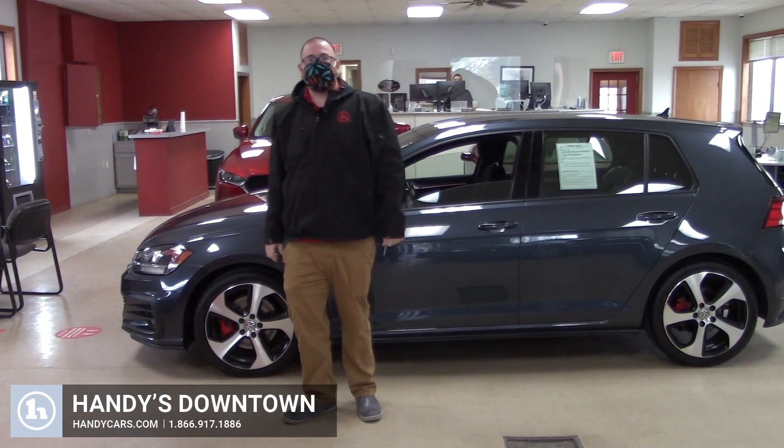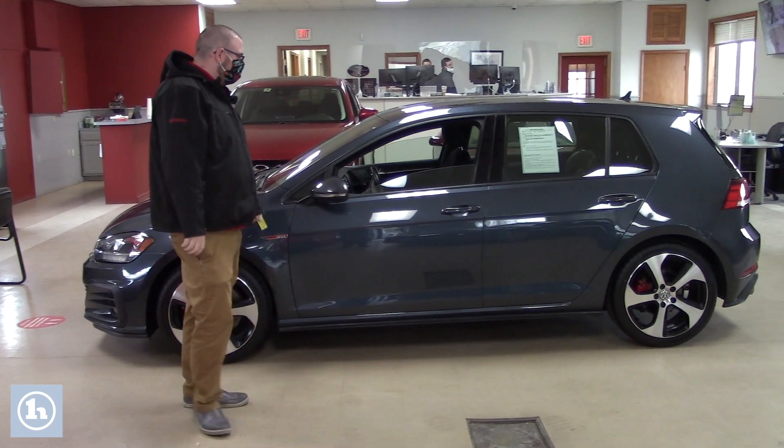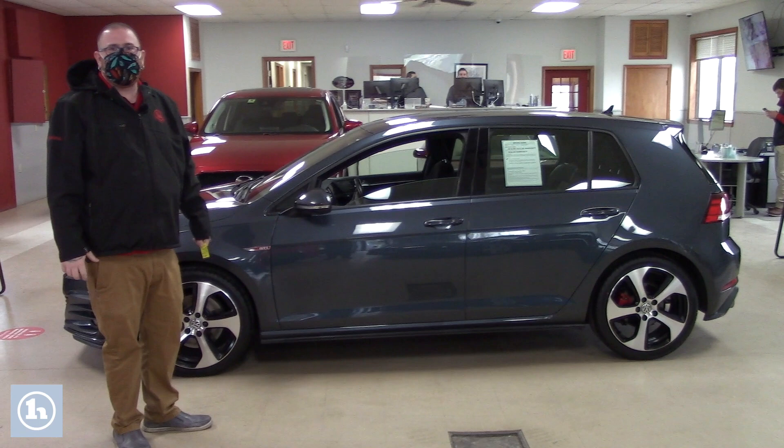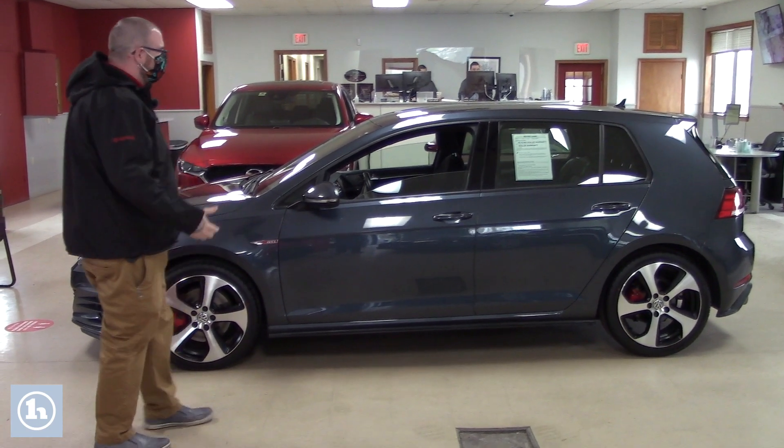Hello Eric, Nick Lambert here from Handy's Downtown. Thank you so much for chatting with me this morning about this beautiful 2018 VW GTI that we've got here in our showroom. Just wanted to make a quick video for you. I'm sure you're familiar with the car since you have one yourself, but just wanted to go over the condition of the vehicle.